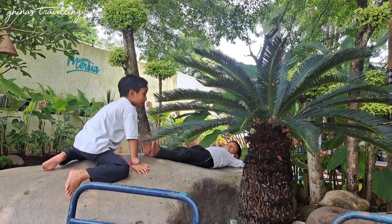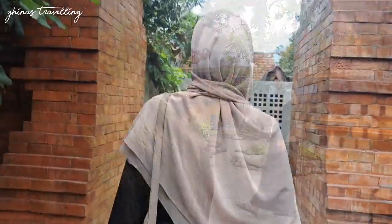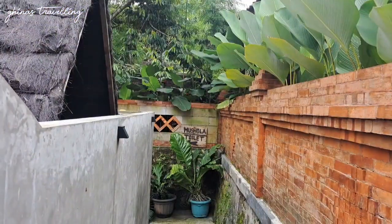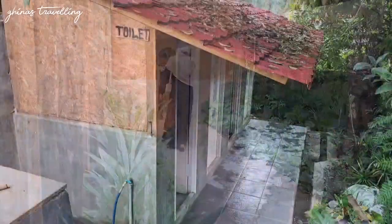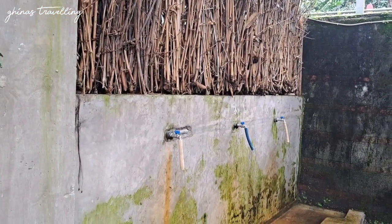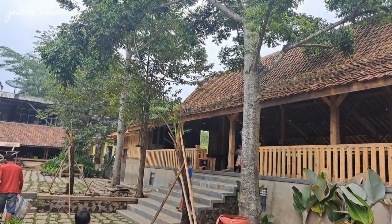Udah kenyang enaknya santai dulu. Sekarang kita mau liatin fasilitas apa aja yang ada disini. Dari gapura tadi adalah jalan akses menuju ke mushola dan toiletnya. Di area sini bisa jadi spot foto karena ditata rapi banget. Ada tempat wudhu dan musholanya. Untuk area di belakang masih ada beberapa pembangunan — mungkin next ke sini lagi tempatnya sudah jadi lebih luas.